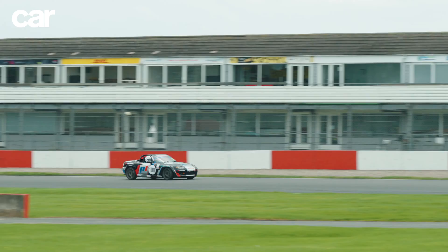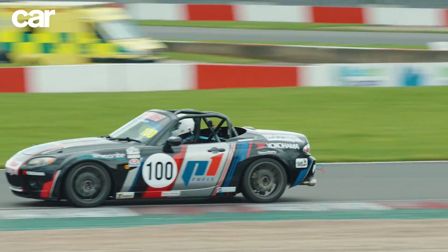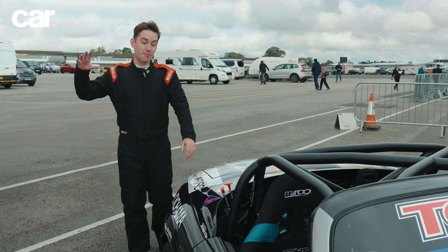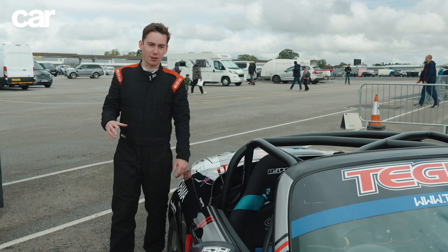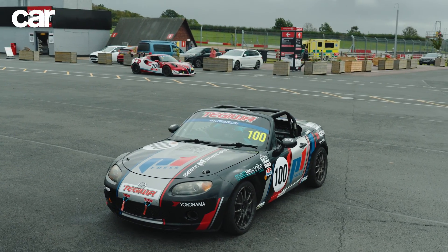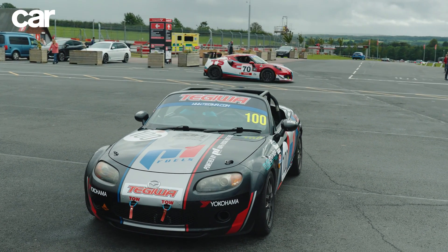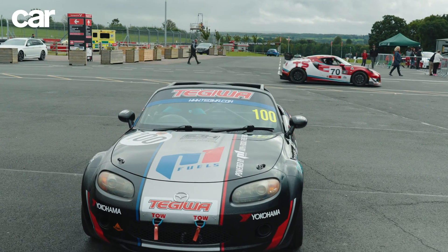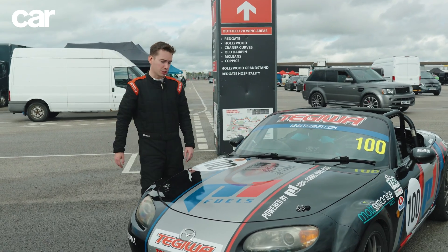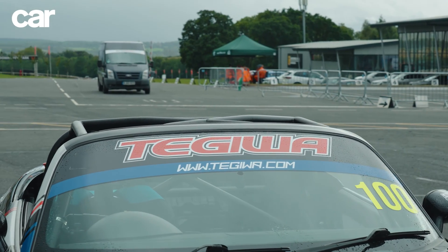We could have spoken a lot longer about the science behind the fuels, but we had a race to run. So let me talk you through the car. What we've got here is a Mark III Mazda MX-5, converted from road use into a racing car. It looks the part — it's got a really lovely wrap on it. Under the bonnet it's got a two-litre naturally aspirated petrol engine making about 160 to 165 horsepower, and it's fuelled exclusively by P1 fuels — carbon neutral, all very impressive. Fingers crossed everything goes well in the race.